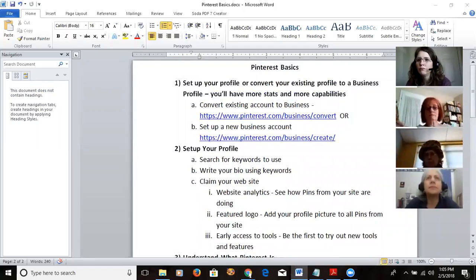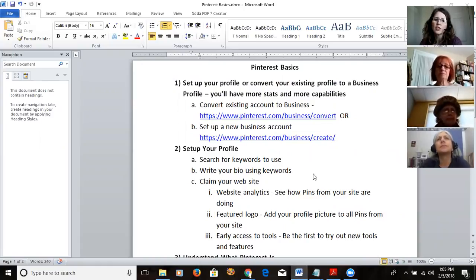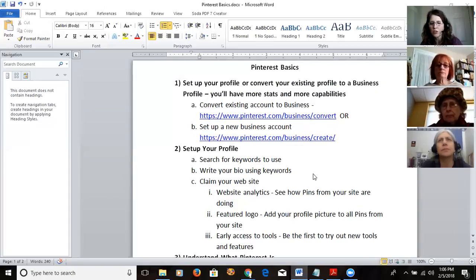One of the first things you want to do — and I never really understood why — is use a business Pinterest account versus a personal one. The main reason seems to be the statistics you get. You can verify your website through it, and it gives you lots of extra tools to tell which pins are doing well and which aren't. Otherwise you're just throwing stuff up there hoping to get something but can't really tell.